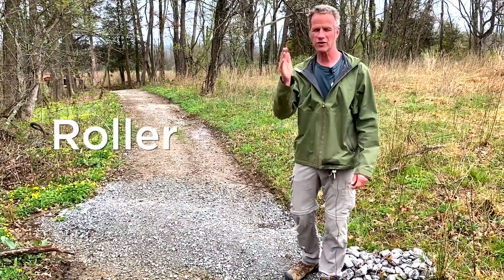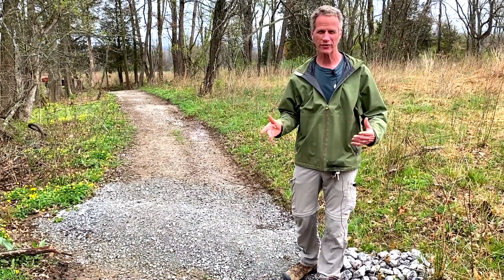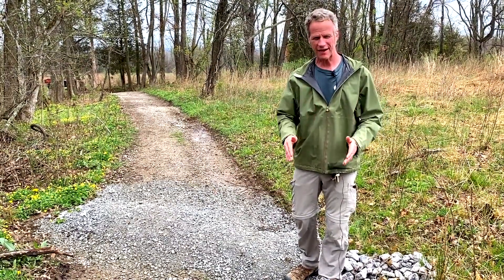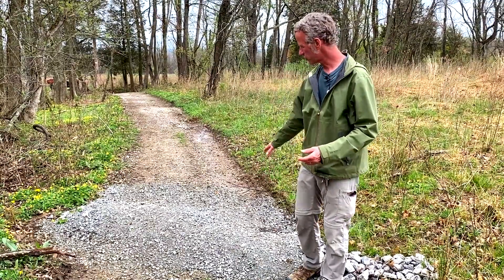Now we're on the thing I built a lot here called a roller. These are often called rolling grade dips. I don't build a dip part because digging compacted gravel is not much fun. On trails like this where it's slightly a downhill run, the water will go in the direction of the run.